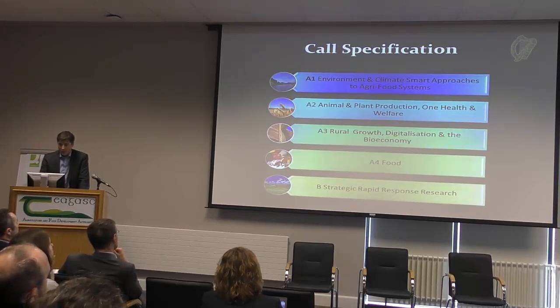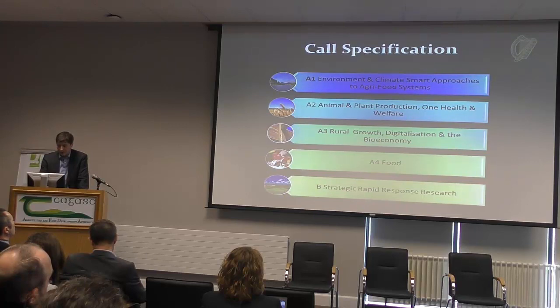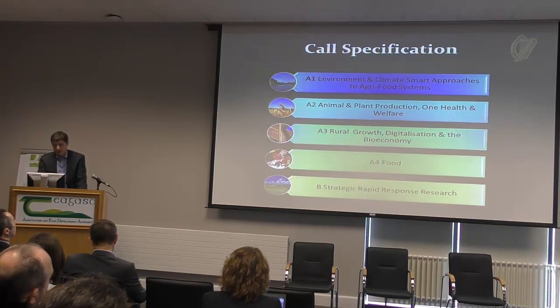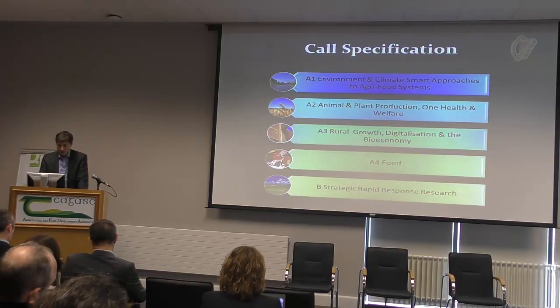We have it broken down into four main items: there's environmental and climate-smart approaches to the agri-food system, there's animal production, health and welfare, there's rural growth, digitisation of the bio-economy, and then food. So there are four pillars in themselves, and then we have the rapid response research, which is cross-cutting but targeted at a more rapid turnaround — more desk studies and small projects.